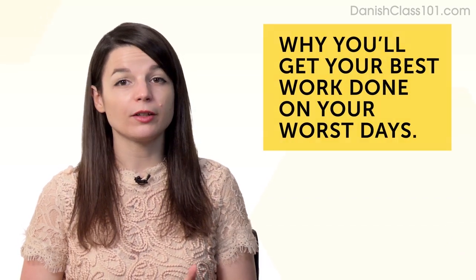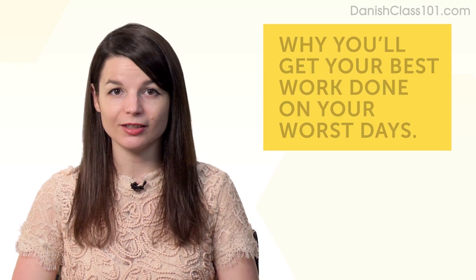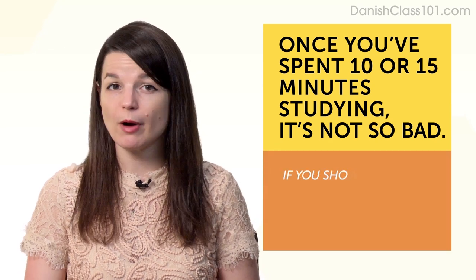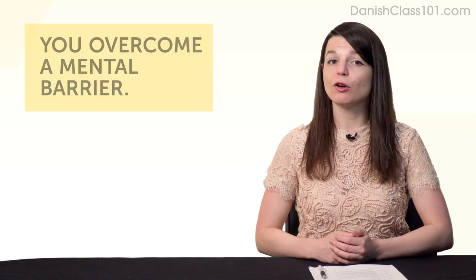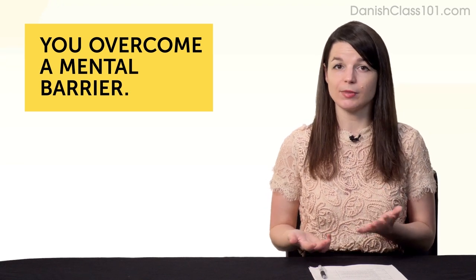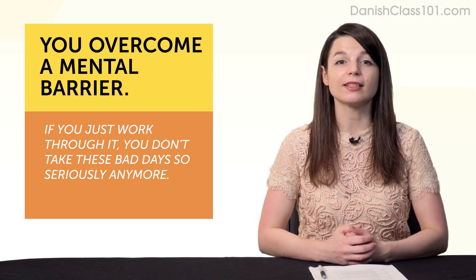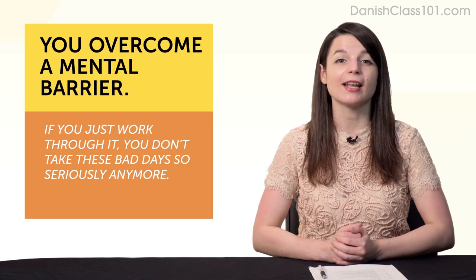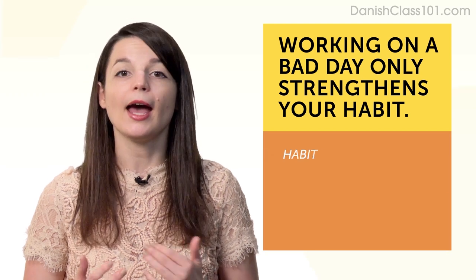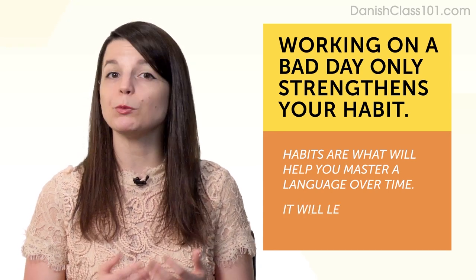Now let's jump into why you'll get your best work done on your worst days. First, it's not that bad once you start. Once you've spent 10 or 15 minutes learning a language, it's not so bad — people say the same thing about the gym. Second, it's overcoming a mental barrier. When most of us have bad days, our brain automatically says 'can't be done today,' but if you just work through it, you don't take these bad days so seriously anymore, and you're more likely to stick with your language learning goal. Third, working on a bad day only strengthens your habit of language learning — habits are what will help you master a language over time. If you can stick to a habit on a bad day, your habit only gets stronger and will lead you to fluency.